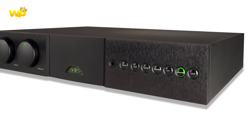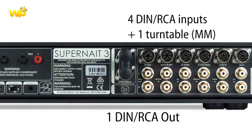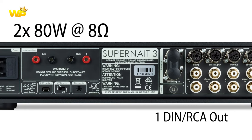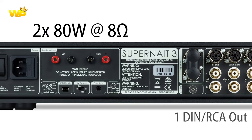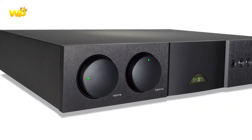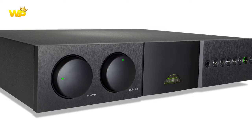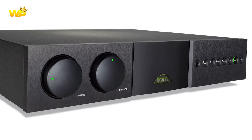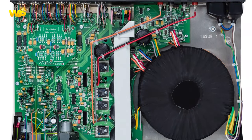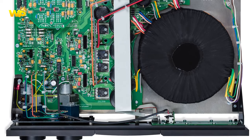The Naim SuperNait 3 is a highly regarded integrated amplifier known for its exceptional sound quality, build, and unique musical presentation. Reviews highlight its ability to convey the energy and emotion of performances, with a focus on dynamics, detail, and a full, well-controlled bass response. The amplifier is praised for its engaging and contemporary sound, offering delicate and fully realized soundstaging and imaging, which sets it apart from its predecessors and other amplifiers. The SuperNait 3 is also noted for its ability to involve the listener in the musical performance, making it a distinctive and captivating choice for enthusiasts.